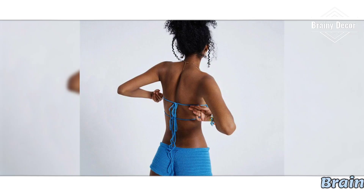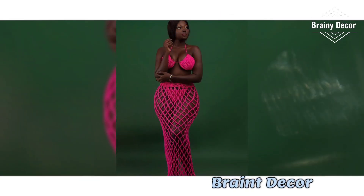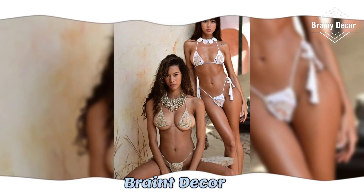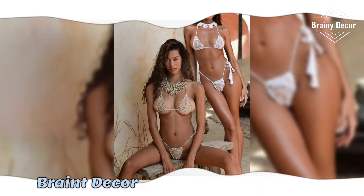I am sharing over 1000 ideas for crochet bikinis with different colors, design, texture, pattern and size that you can make for any occasion. Let's get those hooks ready and dive in.